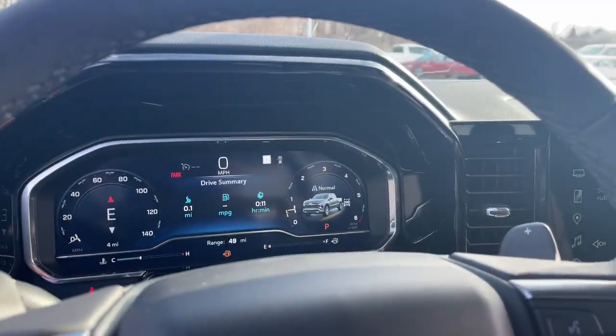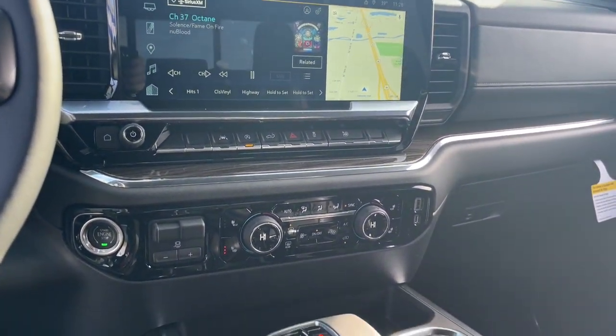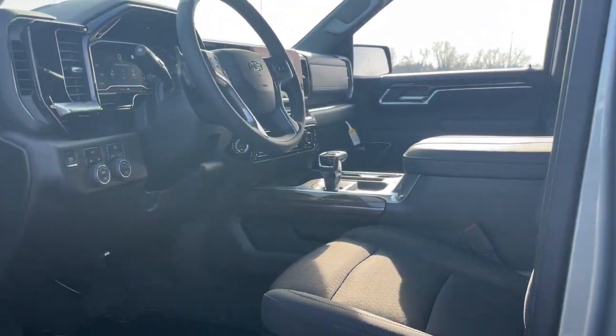These are just some of the great options this vehicle comes with: keyless entry, heated driver seat, premium sound system, remote engine start, lane keeping assist, fog lamps, satellite radio, heated mirrors, steering wheel audio controls, aluminum wheels.